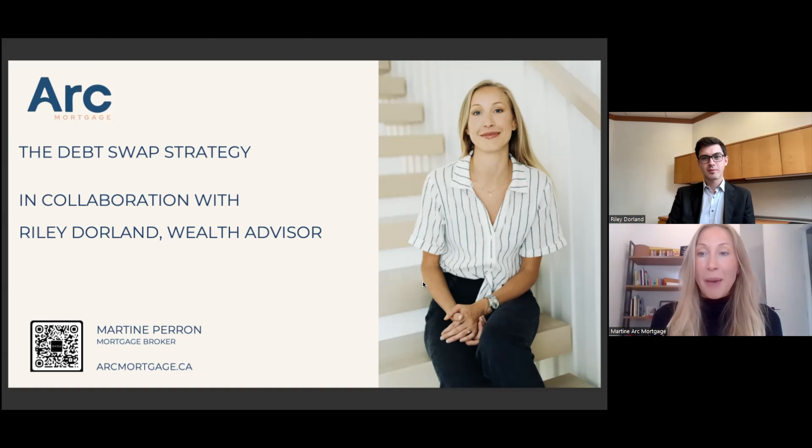Happy to be here. I'm a residential mortgage broker with Art Mortgage, and our group is focused on building wealth, which is also what you're doing at Scotia Wealth. My name is Raleigh Dorland. I'm a wealth advisor at Scotia Wealth Management. I help my clients with wealth planning, investment management, and implementing wealth management and tax-efficient strategies as well.